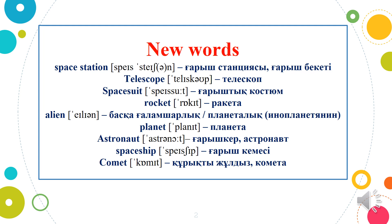Now students, please repeat after me. Space Station. Telescope. Space Suit. Rocket. Alien. Planet. Astronaut. Space Ship. Comet. Thank you.